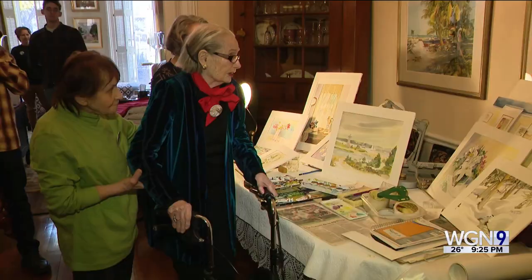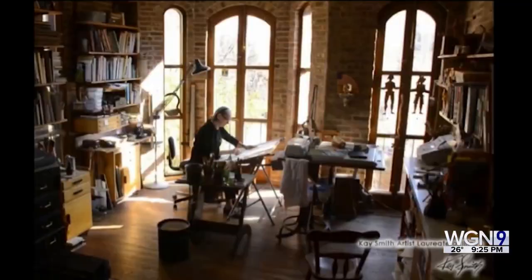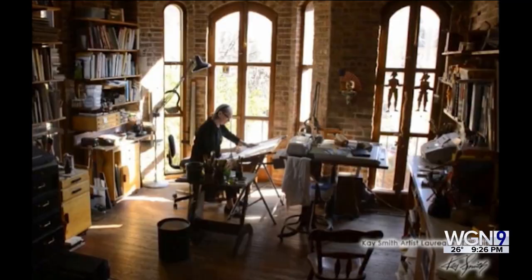A bit of a perfectionist when it comes to her work, she says taking the time to research is key: 'I don't see how you can do something good if you don't know what it is.' Kay Smith — she's one of Chicago's very own. In addition to her artwork, Smith also taught watercolor art for 20 years at the Old Town Triangle Art Center.